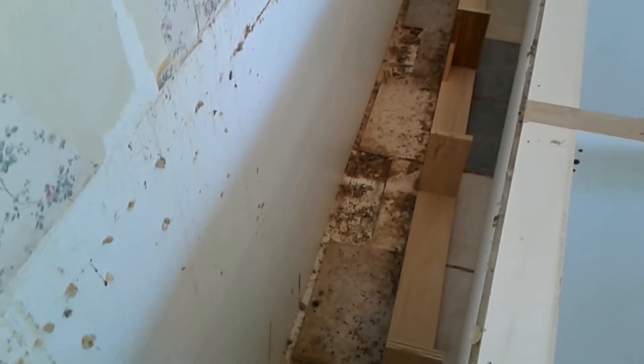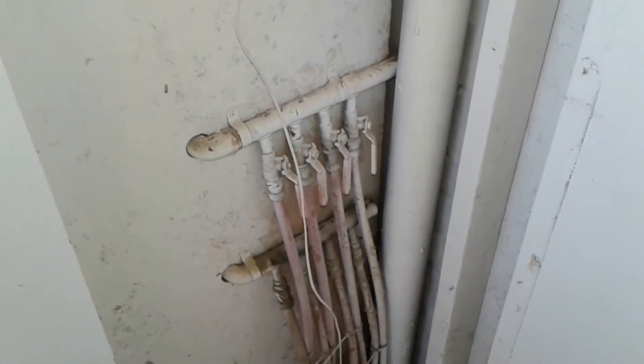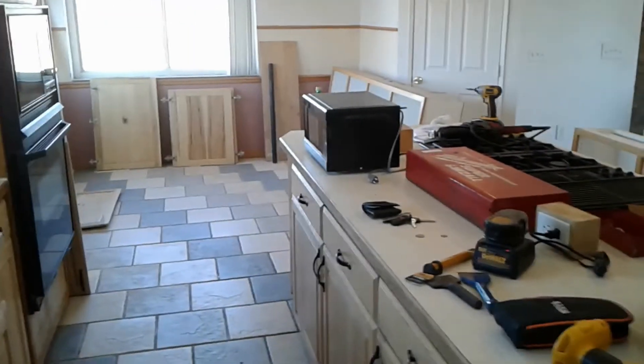I actually thought it was still screwed to the wall, but it was actually stuck from food. There's the underfloor heating — I have to clean that up. I want to hide that underneath the cabinets when we put some new cabinets in here. They just had it out like this. It's in progress.